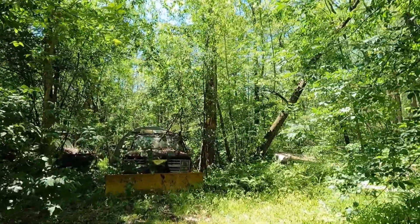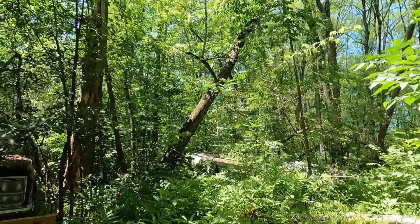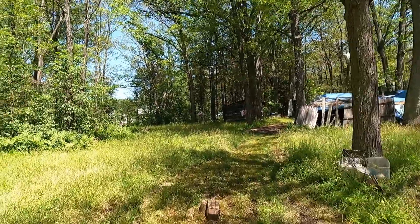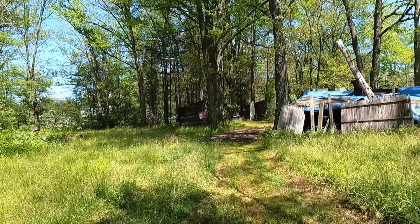Now, if you wanted to come to this estate sale and you were like, 'I need a snow plow,' well, you are in luck! There's not only one, but two at this sale! It doesn't look like they're going to turn over any time soon and they've been sitting here as long as the boat. But if you needed one, they have it!